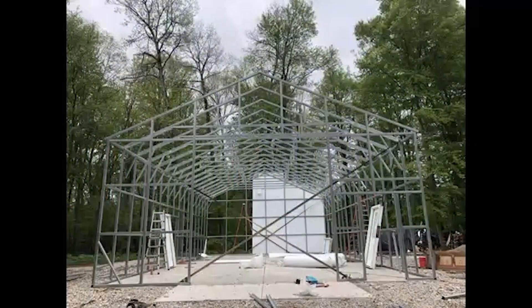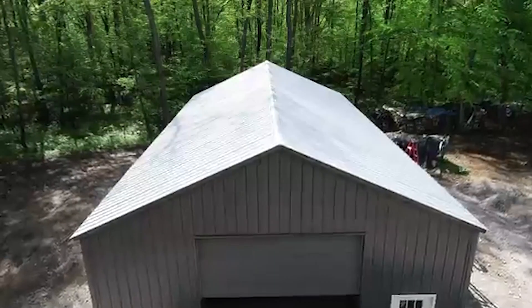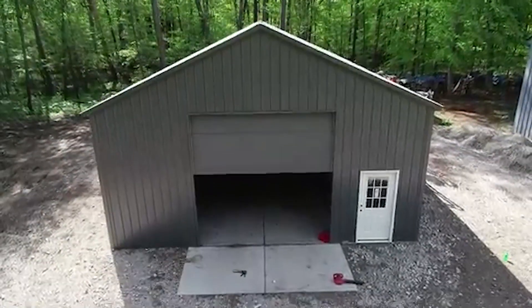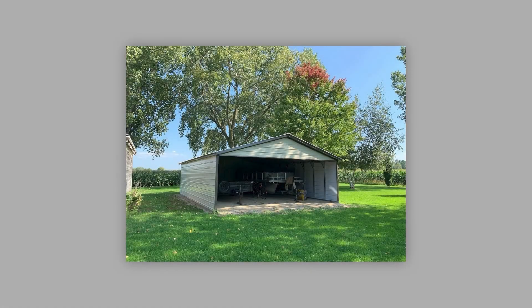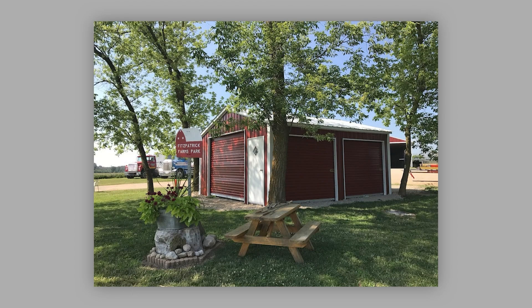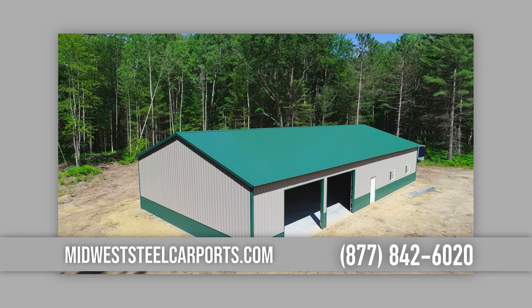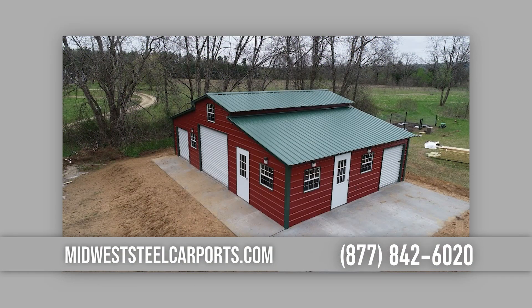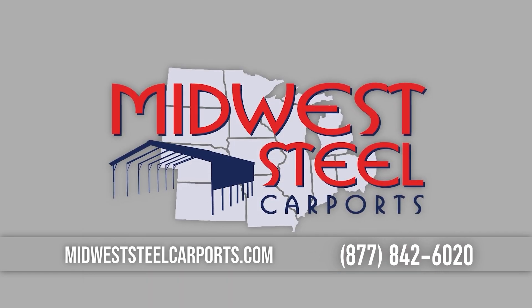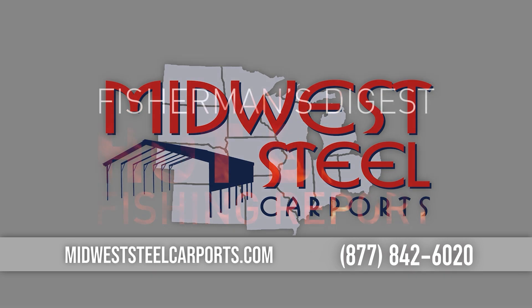Midwest Steel Carports is Michigan's premier steel building manufacturer. They manufacture and install custom steel buildings throughout Michigan. Their engineer-certified steel buildings are fully tailored to fit your every need, with up to a 40-year warranty protecting your investment. From residential storage sheds to commercial warehouses, let their team work with you to find your ideal building. For more information and pricing, visit midweststeelcarports.com.